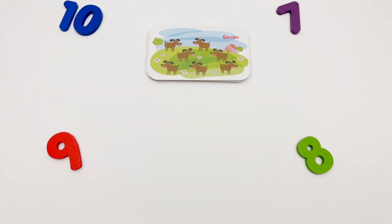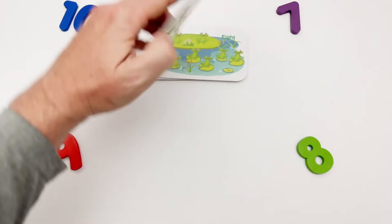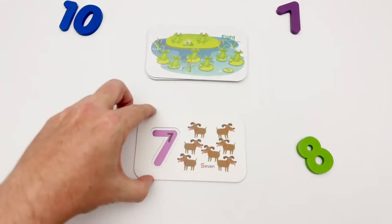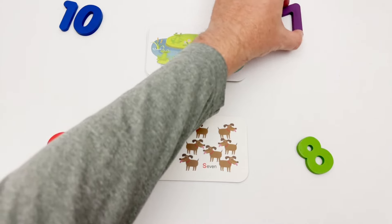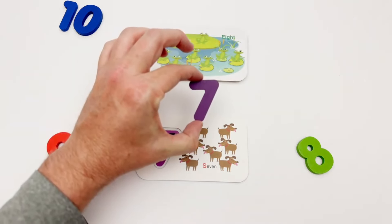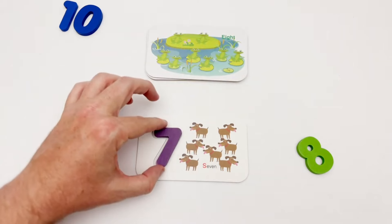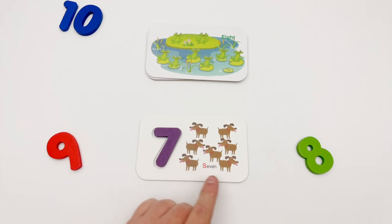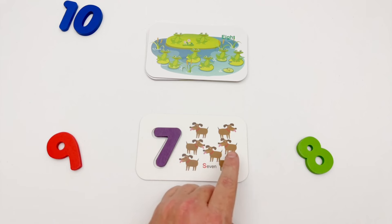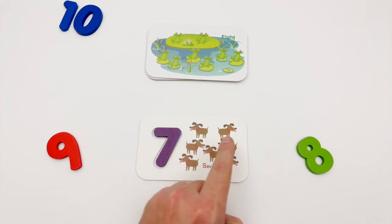Our next flash card is the number seven. We have a purple seven. Here is the purple seven, and we have seven dogs: one, two, three, four, five, six, seven.